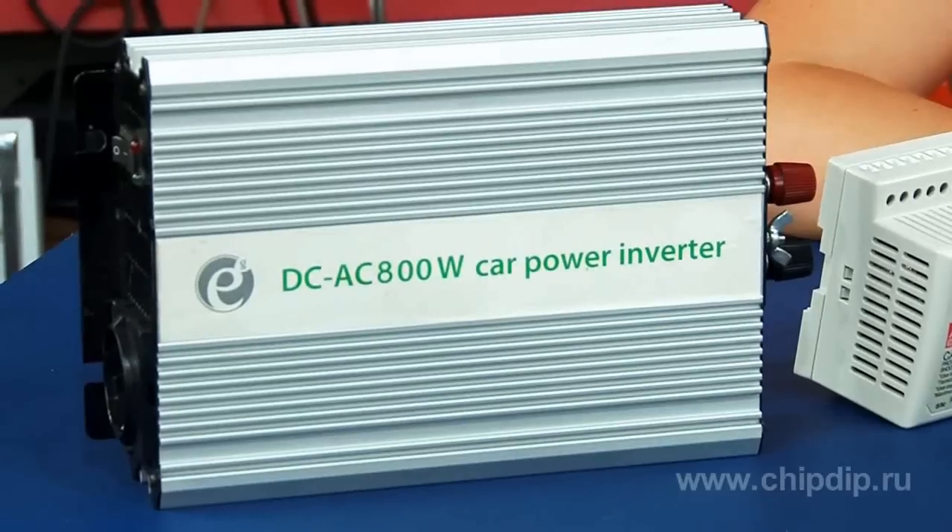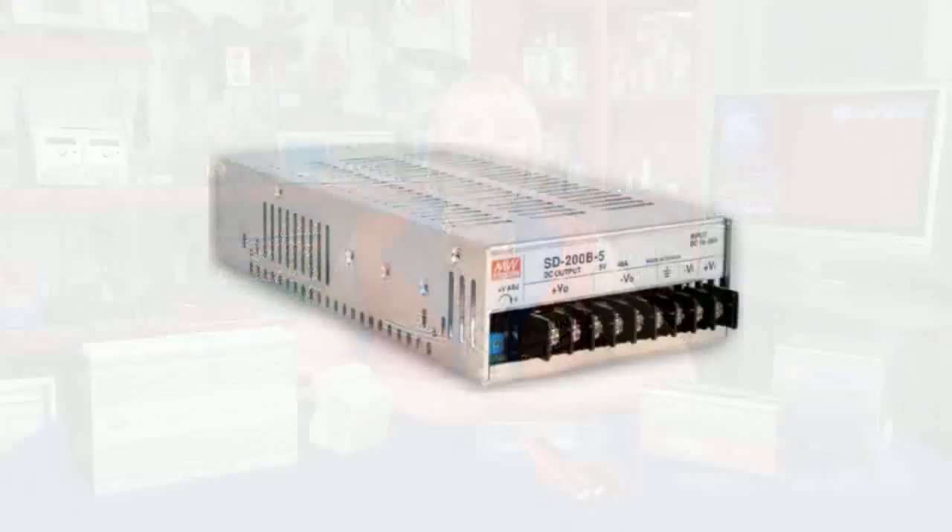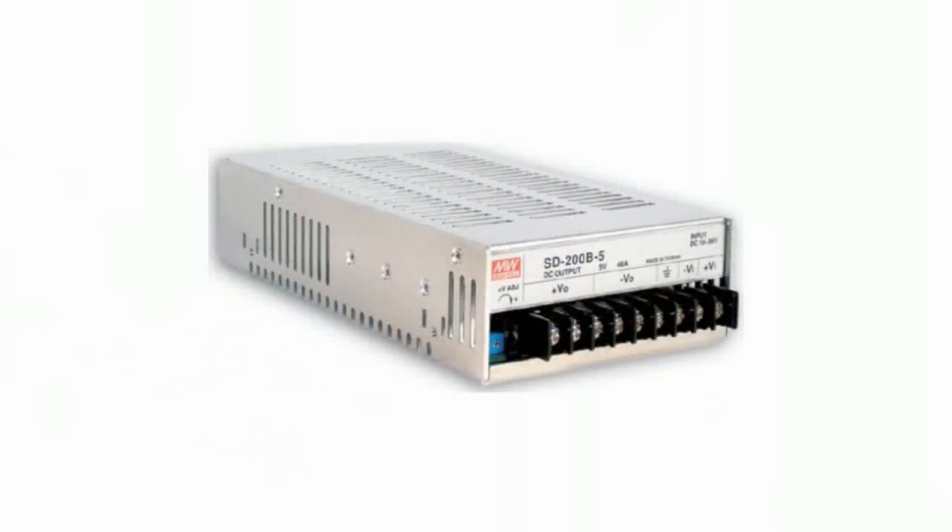The equipment installed in aircraft and satellites needs to be resistant to radiation. The power supply units offered by MIN-WELL, PEAK, RECOM, TDK Lambda meet and exceed all the above parameters.